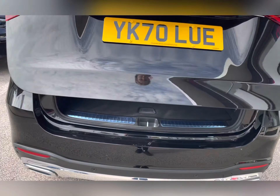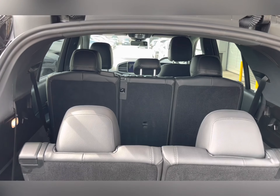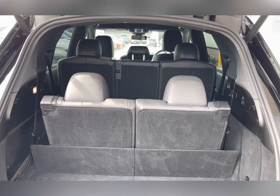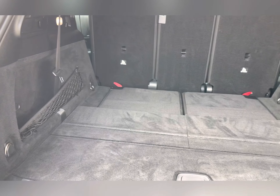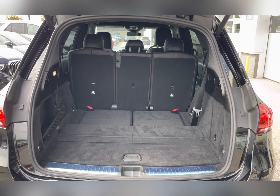Taking a look at your boot, you have an electronic boot lid. Once opening, you can see that this car does in fact have a seven seat configuration, allowing you to carry up to two extra passengers. Once the two extra seats are down, you can see you have a huge amount of boot space — you can easily fit a large size suitcase or perhaps even a pushchair.